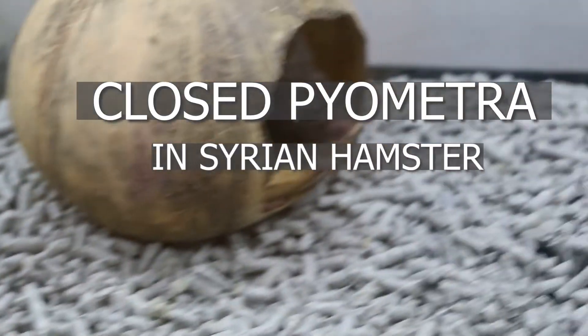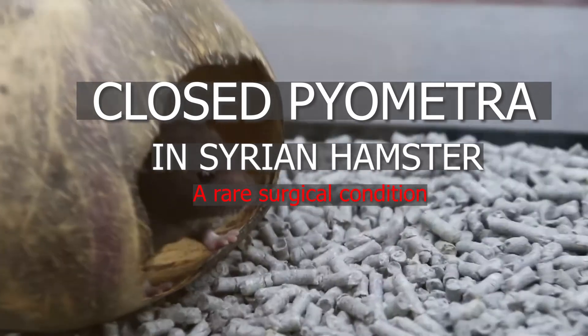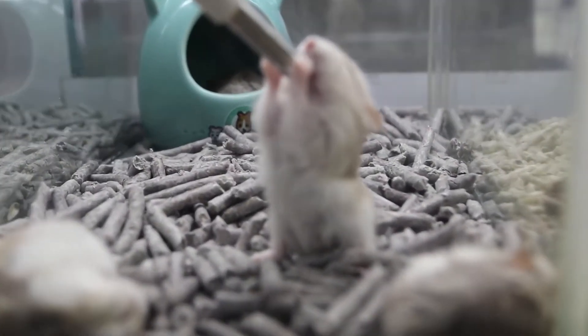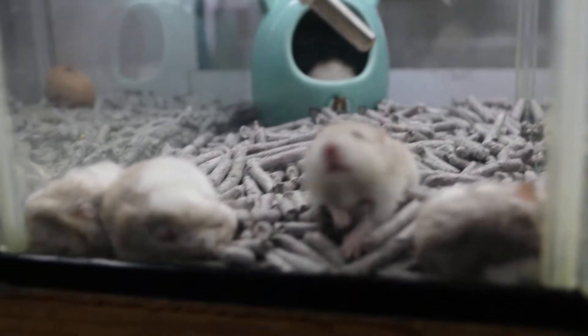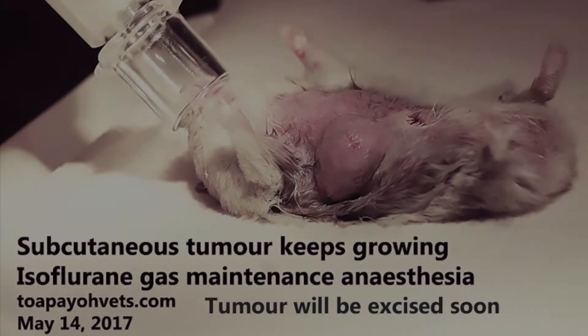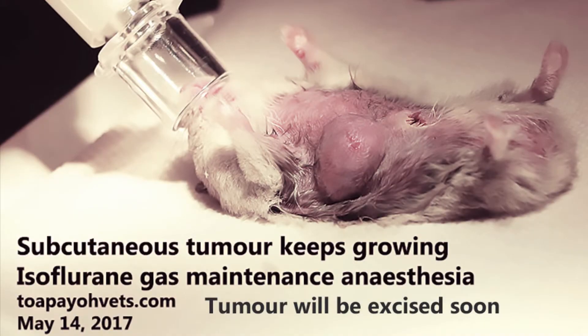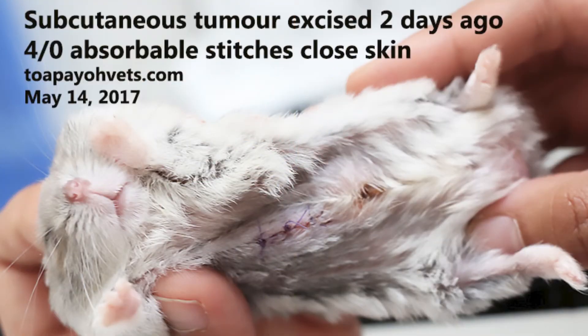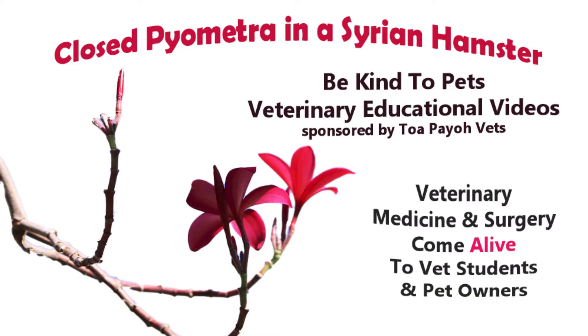Closed pyometra in a Syrian hamster — a rare surgical condition. Singapore is a city-state with around 6 million residents, and around 80% of the population live in high-rise apartments. Many prefer to keep hamsters as pets, with dwarf and Syrian hamsters being most popular. As the hamster ages, tumors are the number one most common medical condition seen at Topaya Vets over the past 10 years. This video documents a rare case of closed pyometra in a Syrian hamster seen at Topaya Vets.